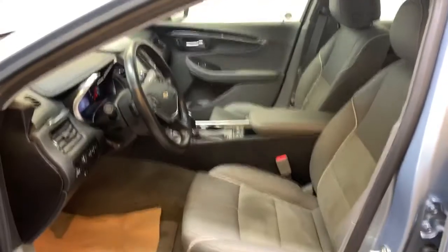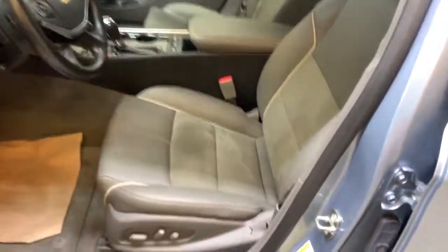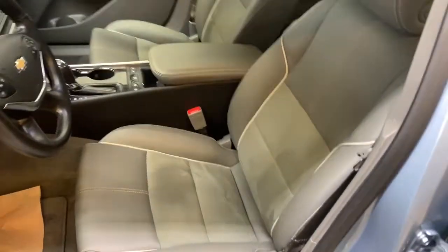There's a nice two-tone gray interior with half cloth, half leather bucket seats up front, power operated with the switches just on the side.